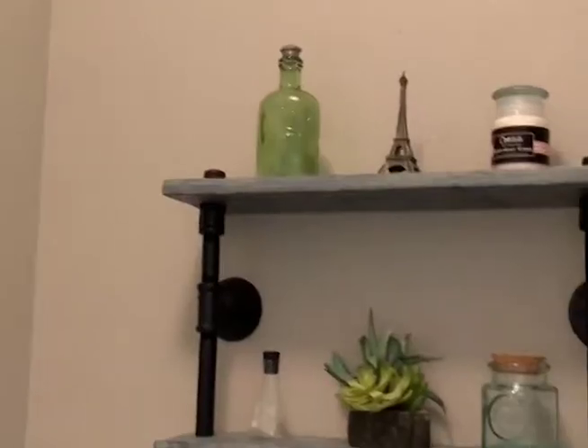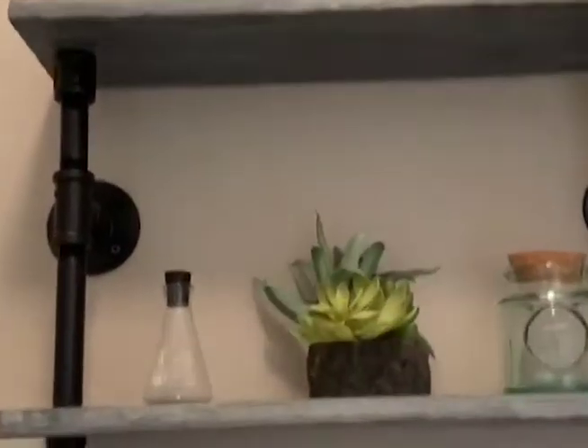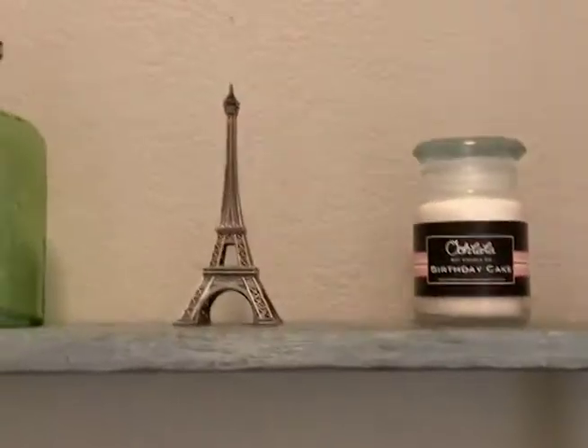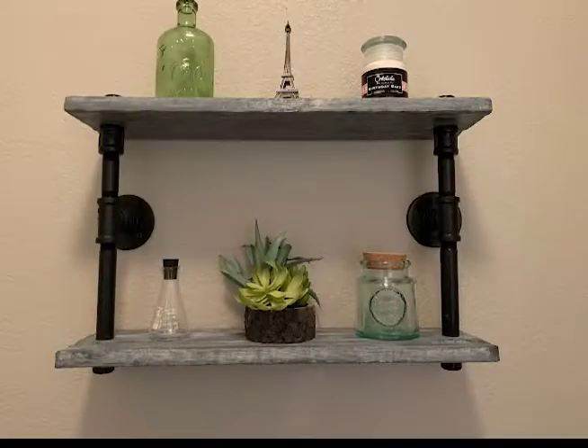Here is a double shelf unit that we created, which I love. It's totally unique and you never see pieces like this for sale in the store. It's great because it adds more character to the space, and you don't have to worry about installing multiple shelves throughout the wall — you just put one on and you're done.